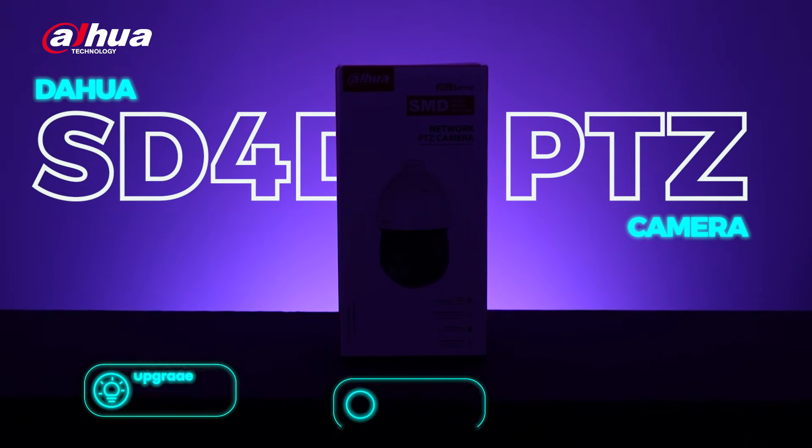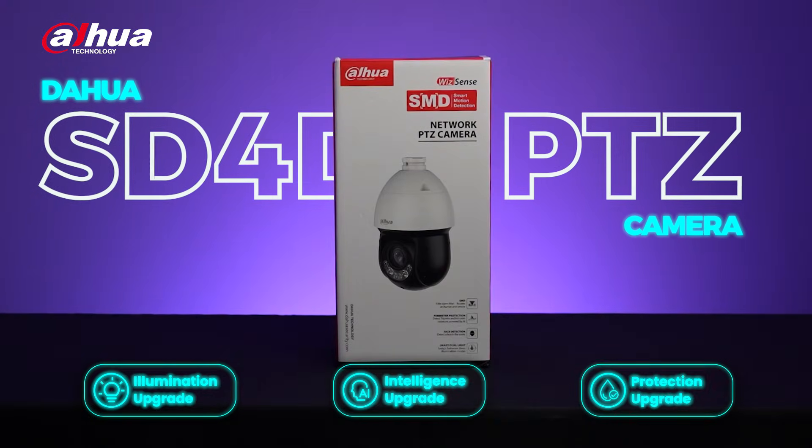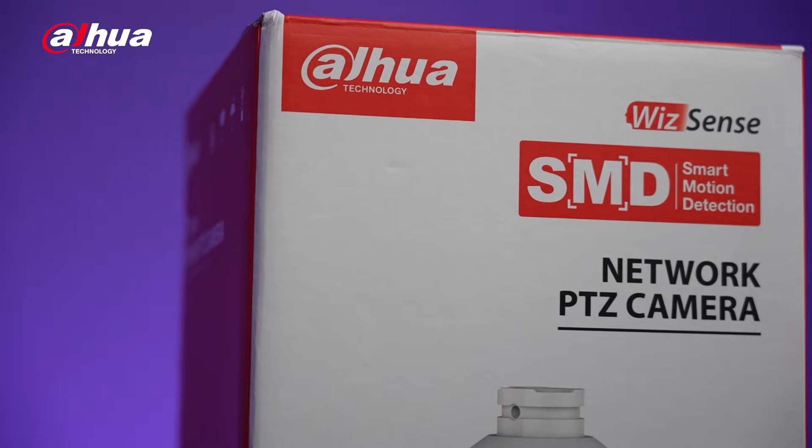Check out the newly upgraded SD4D PTZ camera with 3K improvements for even better performance.